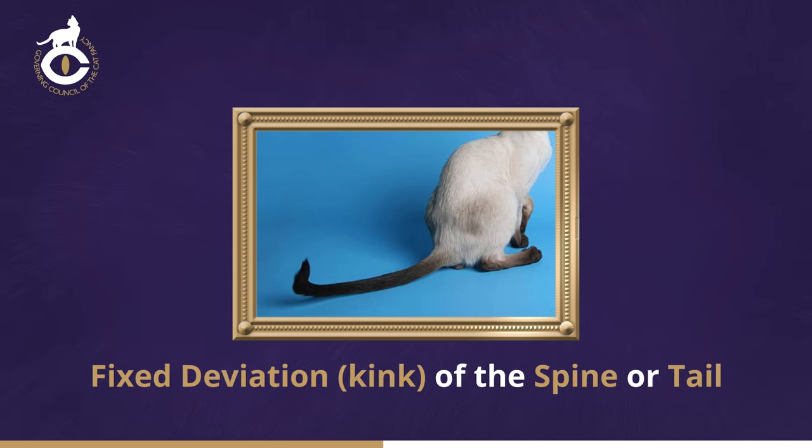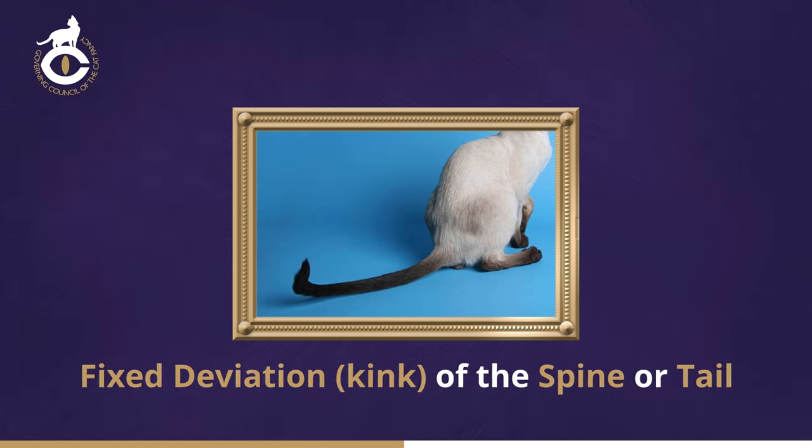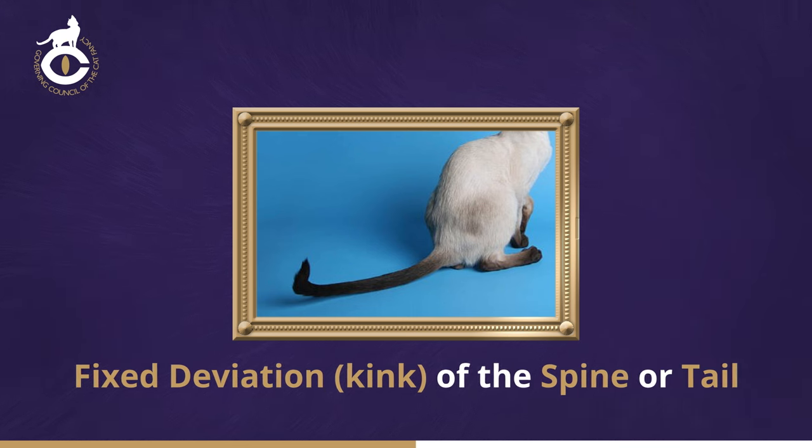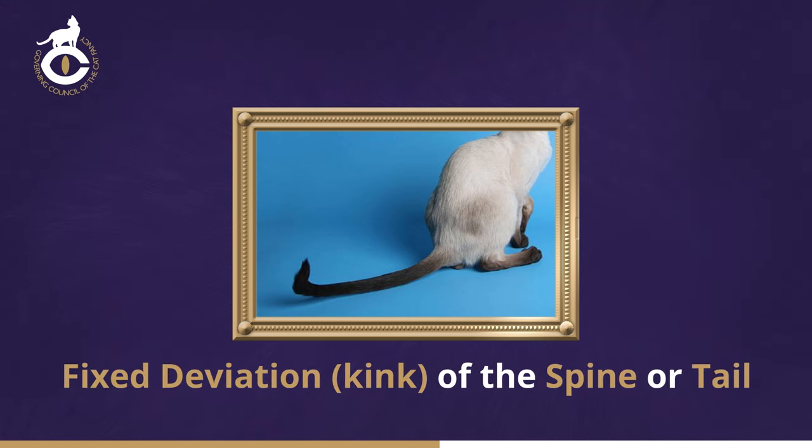The tail may be felt to have an abnormally blunt or inflexible end, or very slight hard or soft swellings without any deviation, and although these do not debar the cat from being placed, they should be taken into consideration when judging the cat. Although a kink in the tail rarely affects the cat in any way, similar kinks in the spine can have more serious consequences.